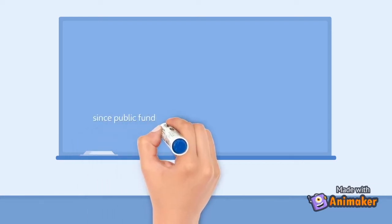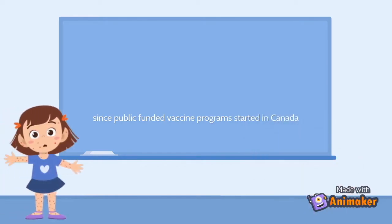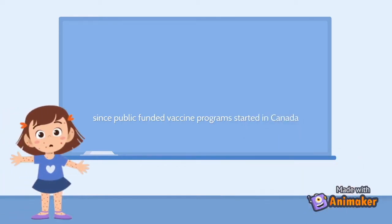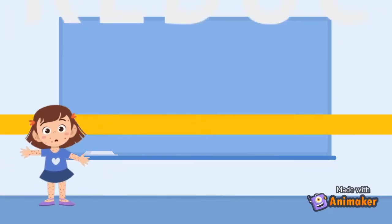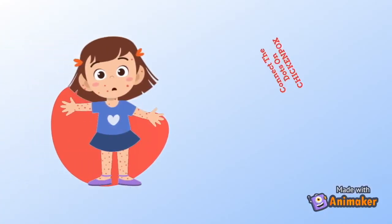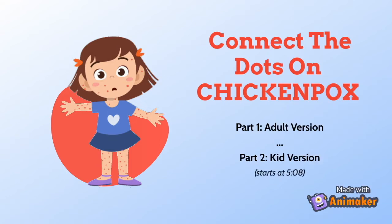Did you know that since public-funded vaccine programs started in Canada, the annual cases, hospitalizations, and deaths of chickenpox have been reduced by over 90%? In today's video, we'll be talking about chickenpox and the importance of vaccination. The first part of the video will be targeted for adults, but you can skip to 5 minutes and 8 seconds for a kid-friendly explanation of chickenpox.